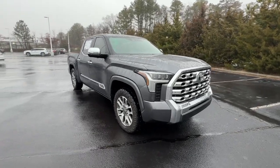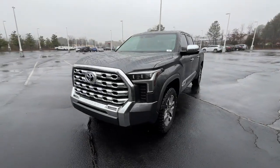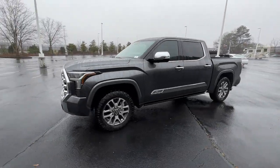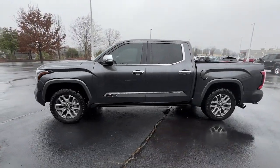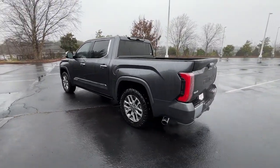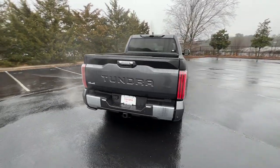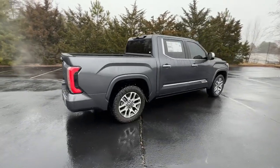Look no further than the 2023 Toyota Tundra. Get the job done in comfort and style in this tough-built Tundra. Its smooth ride, stable towing and handling, refined interior, and impressive standard safety and infotainment features give you the strength and security you need to make every project a win.